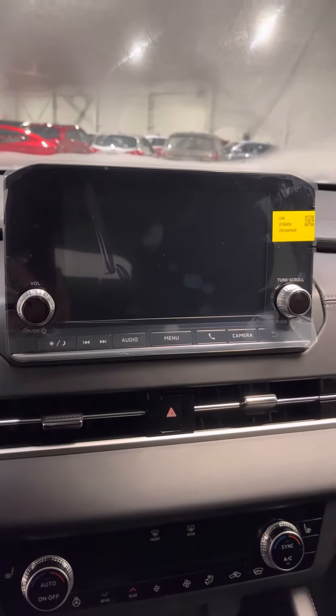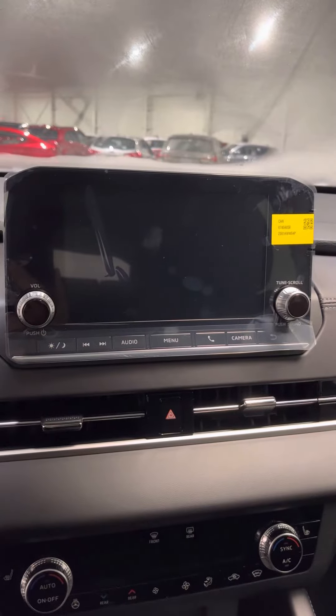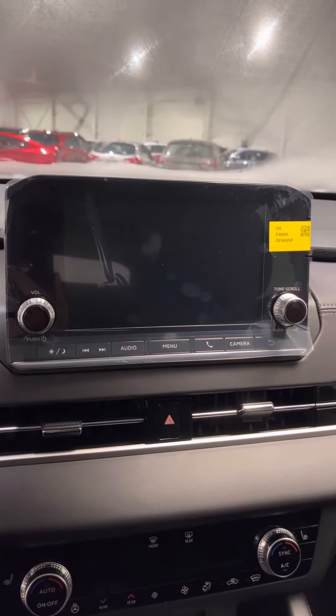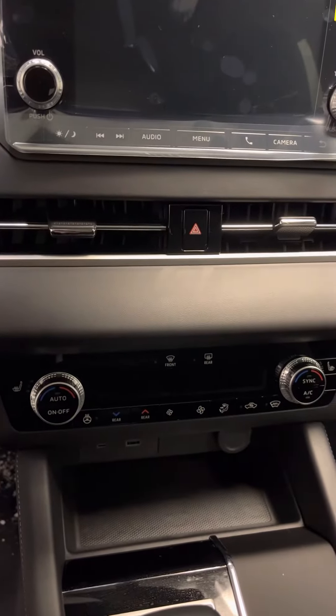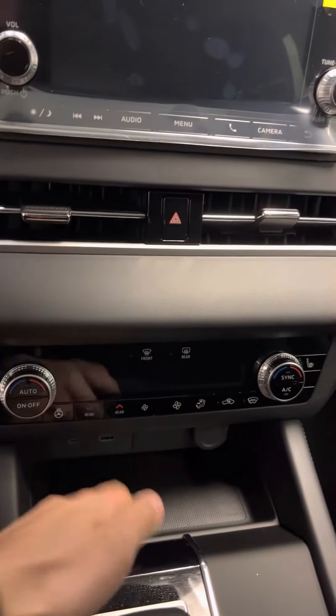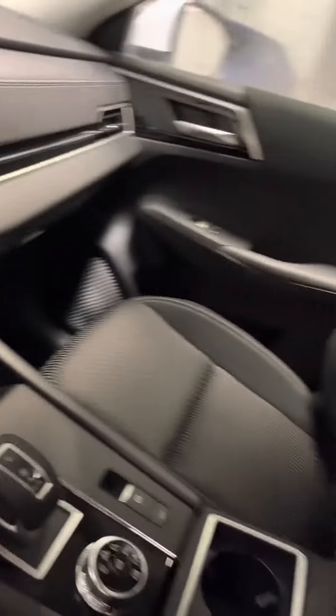You also get Apple CarPlay and Android Auto, and it also offers a backup camera. Just shy of that you've got your climate control and a space to put your phone in as well.